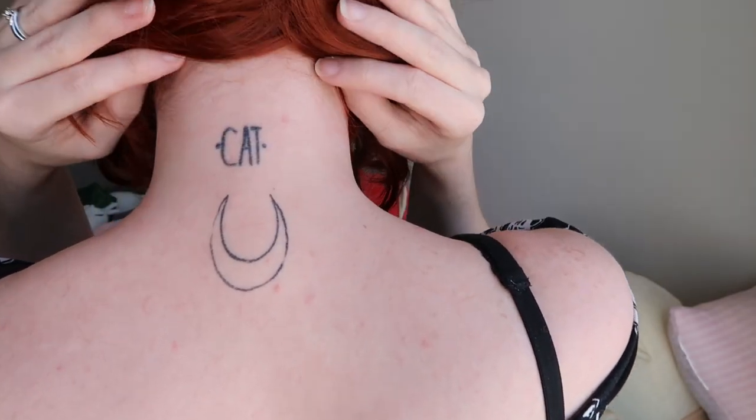My final new tattoo is on the back of my neck underneath one of my older ones. It is a crescent moon shaped like the Sailor Moon crescent moon, which is why I got it that way — because I love Sailor Moon. Sailor Moon was my childhood anime, one of my first animes. It's between that, Cardcaptor Sakura, and Pokémon — I watched them all around the same time. Just a simple outline tattoo representing my love for Sailor Moon and my love for astronomy, which ties back to the moons and the stars.